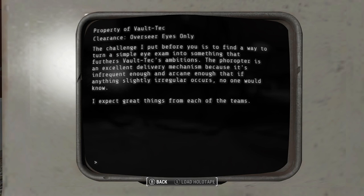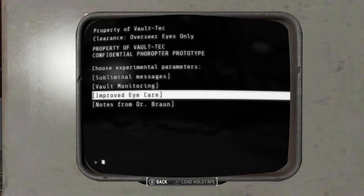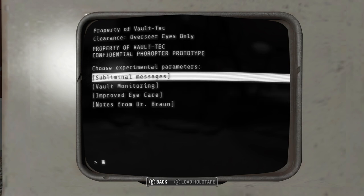Expect great things from each of the teams — improved eye care, vault monitoring, and subliminal messages. Well, in true Vault-Tec fashion, subliminal messages it is.